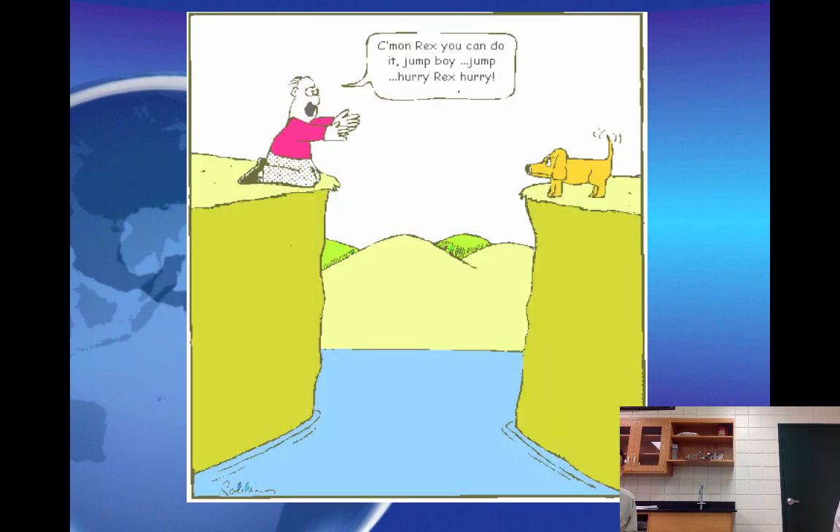Sadly, just like this last picture where the owner has lost his dog and drifted away, so have we. So until next time — goodbye!